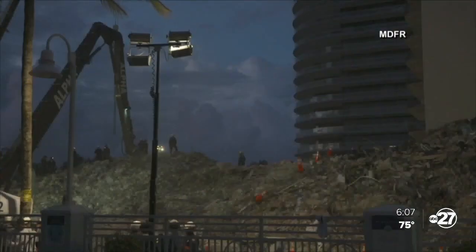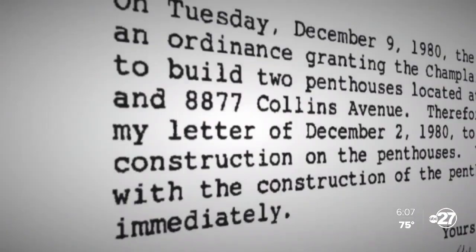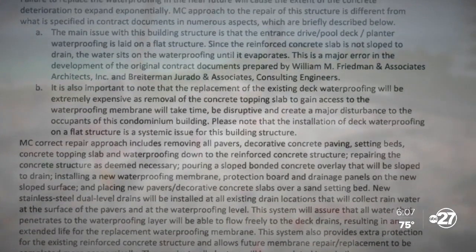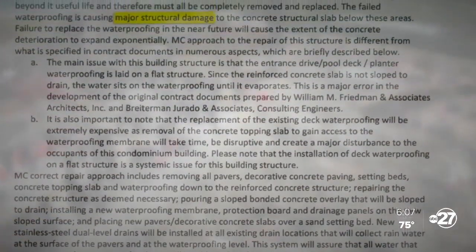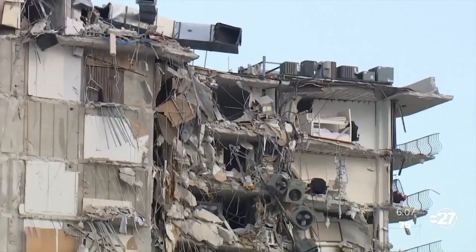Off-site, there are few updates about the building's history. Newly released documents show 40 years ago the tower's 13th floor penthouse addition fueled an order to immediately cease construction. It violated town code, but town council granted an exception. Many questions still center on this 2018 inspection report as part of the building's 40-year certification. Engineers found major structural damage from drainage issues in the garage and under the pool deck, and abundant cracking.